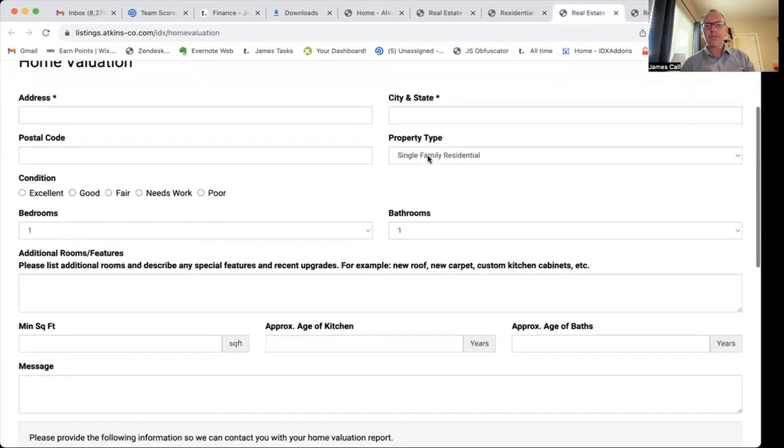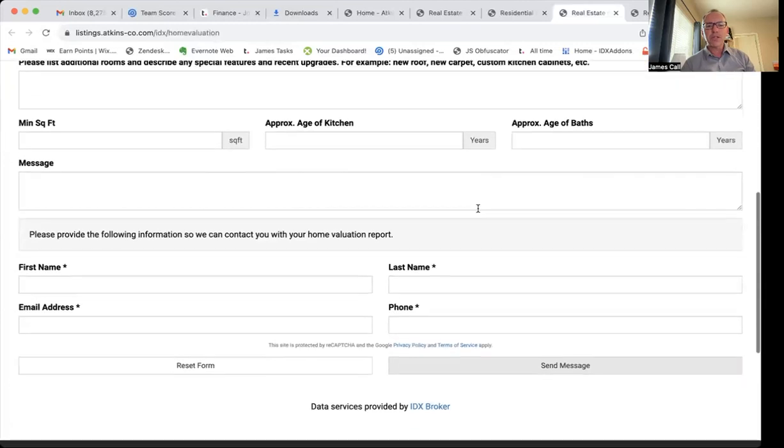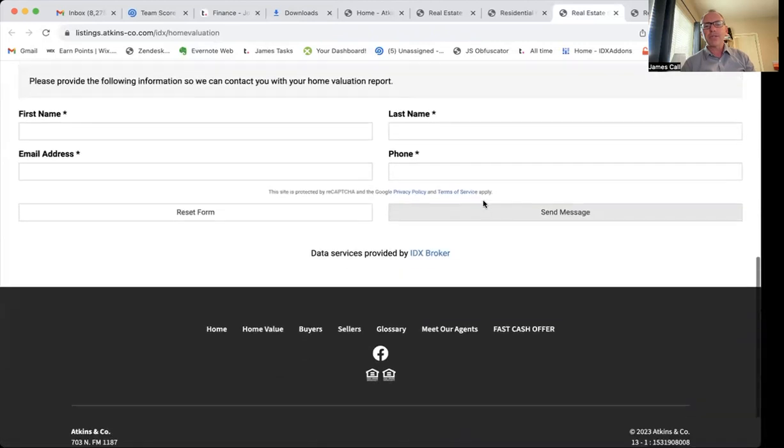There's also this home valuation tool here on their menu. This is built into IDX. So if they have a listing or a home they want to list, they can fill out some information and the agent can quickly be in touch with them.